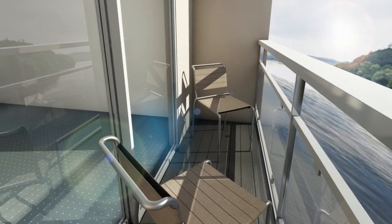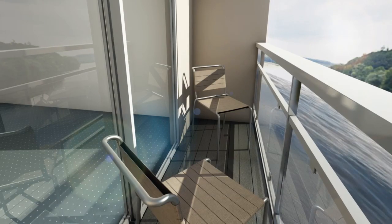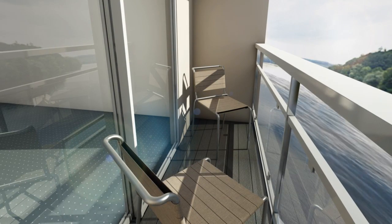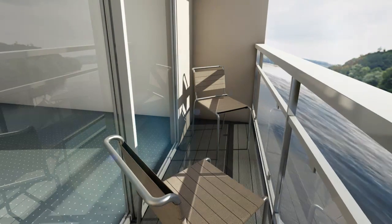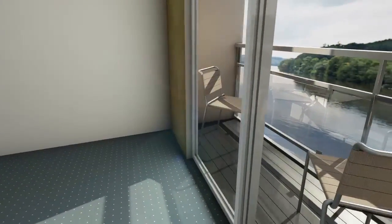We then turned our attention to the balcony. Here's the average river cruise balcony — seems like a nice idea, but as far as we can tell, there's not a lot of room to enjoy the views.